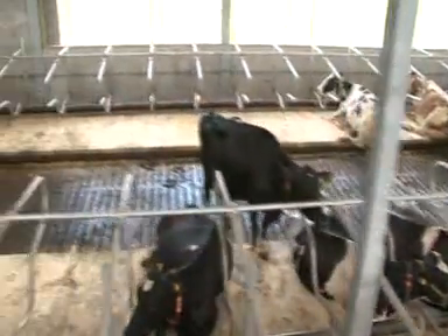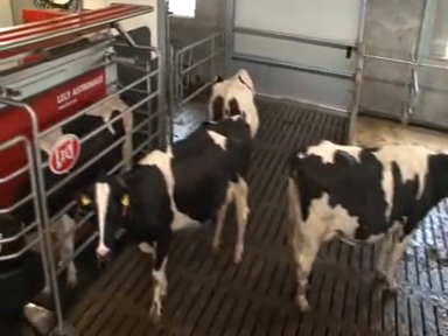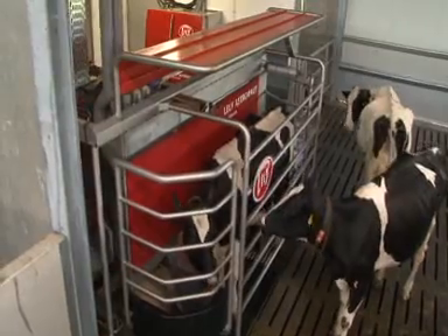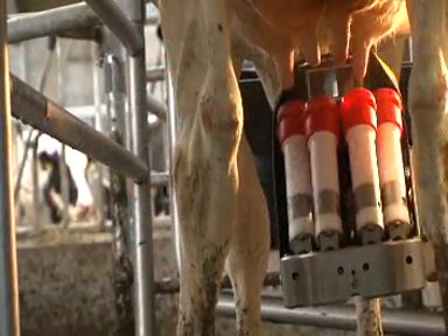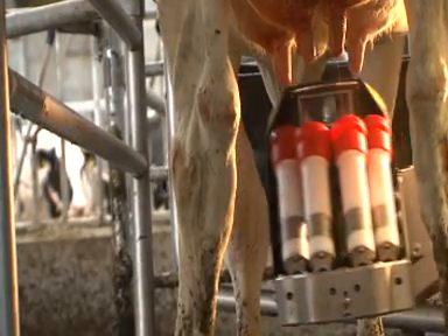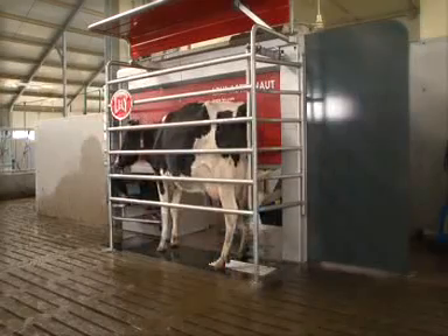Minimized milking times result in improved udder health and less stress on the udder. After milking, every quarter is sprayed to ensure udder health.